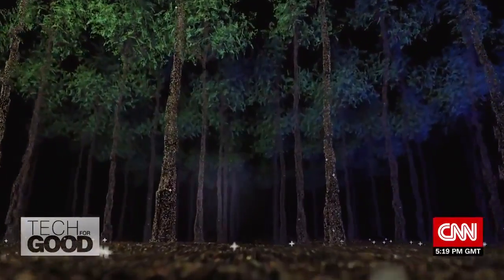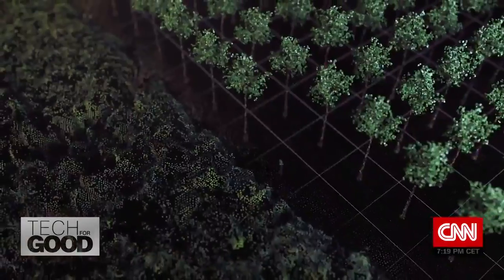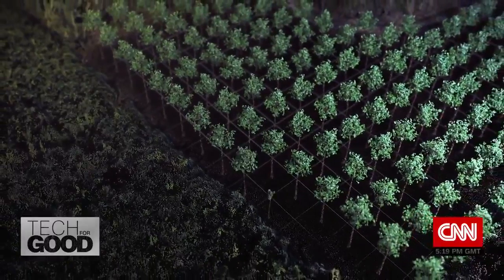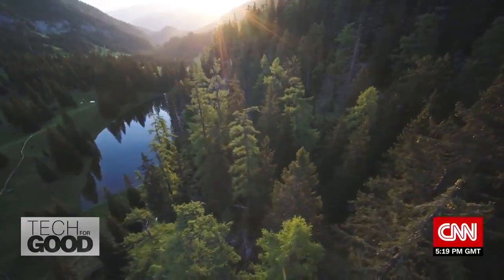In June 2021, the United Nations launched the Decade on Ecosystem Restoration, calling on countries to meet their commitments to restore 1 billion hectares of degraded land over the next 10 years — an area roughly the size of China.